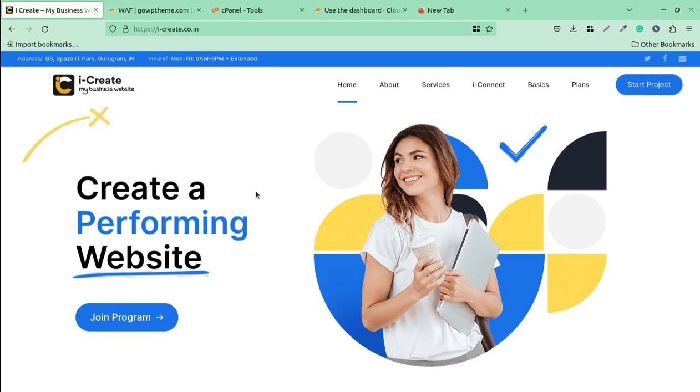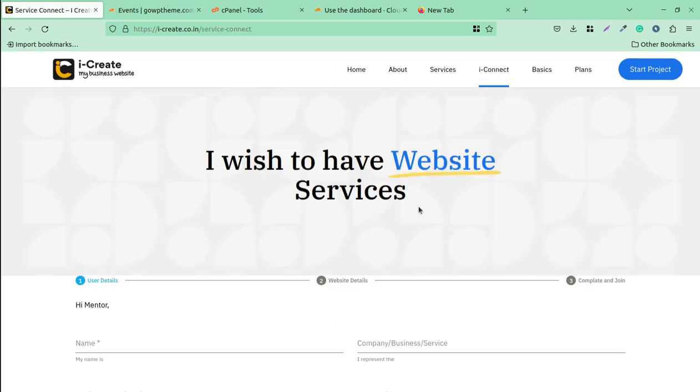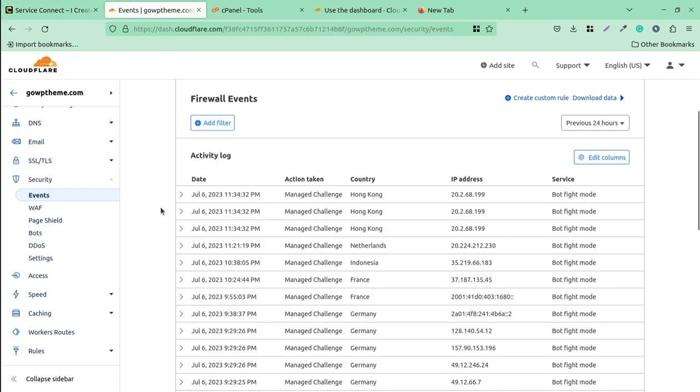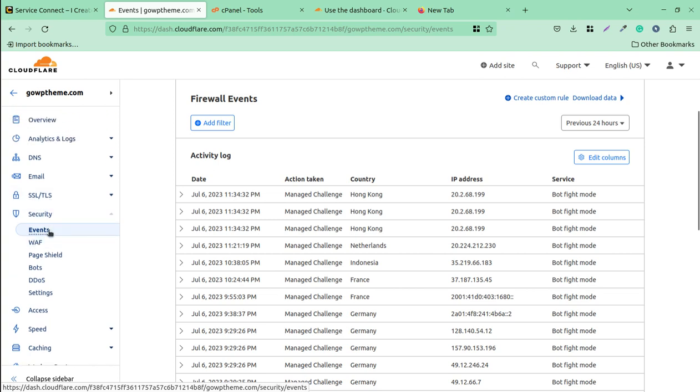If you are using Cloudflare, this adds an extra security layer to your website. CDN is always advised for WordPress websites. Let us go directly to the Cloudflare dashboard. I am here at the Security Events section, which you can also navigate to directly from your Cloudflare dashboard.